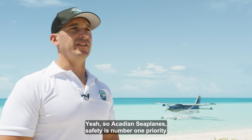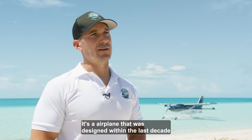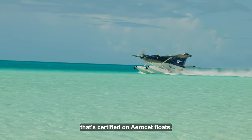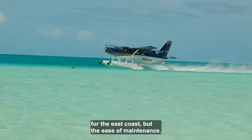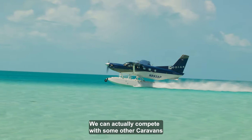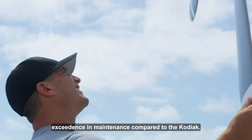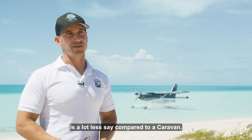At Acadian Seaplane, safety is the number one priority, and that's mainly why we've gone with the Kodiak. It's an airplane that was designed within the last decade to the newest and higher safety standards. The Kodiak is the only airplane in its class certified on Aeroset floats. Not only is Acadian Seaplane the Aeroset dealer for the east coast, but the ease of maintenance means we can actually compete with caravans that have a much higher operating cost due to ongoing maintenance. The cost of operation of the Kodiak is a lot less compared to a Caravan.